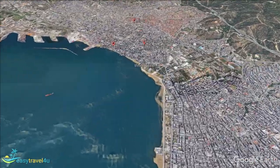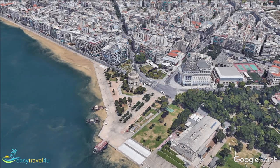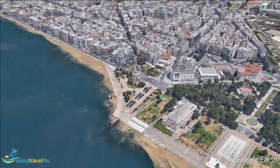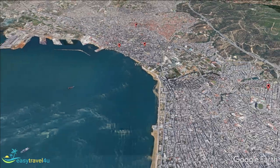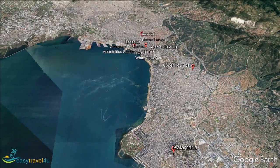Hopefully, this video will have given you all the information you need to decide where to stay in Thysaniki when you visit the city for yourself. All that's left is to pick one of the best hotels and get it booked so you can look forward to experiencing the city for yourself as soon as possible.